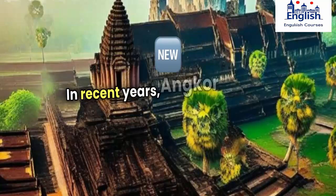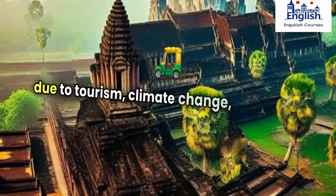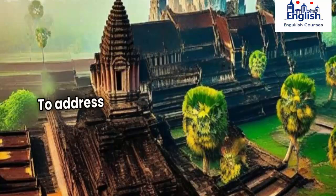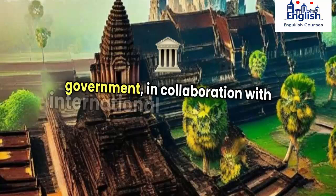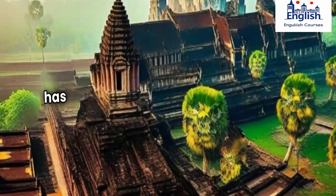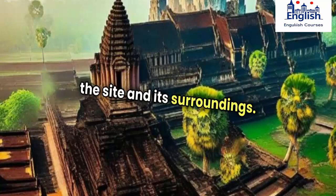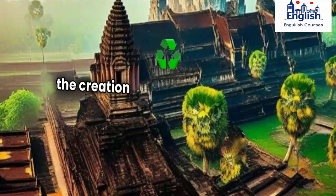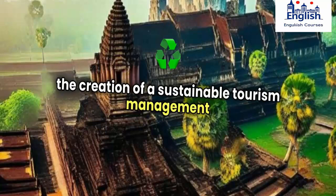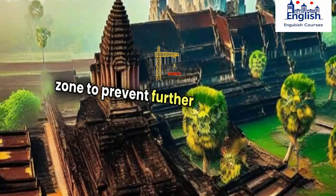In recent years, Angkor has faced significant challenges due to tourism, climate change, and looting. To address these concerns, the Cambodian government, in collaboration with international organizations, has implemented conservation efforts to protect the site and its surroundings. These initiatives include the restoration of temples, the creation of a sustainable tourism management plan, and the establishment of a buffer zone to prevent further development.